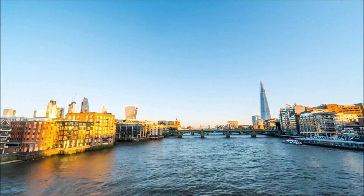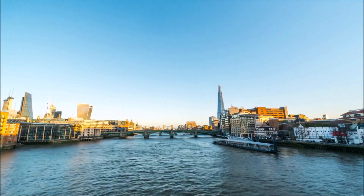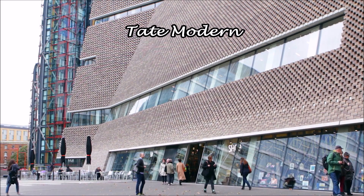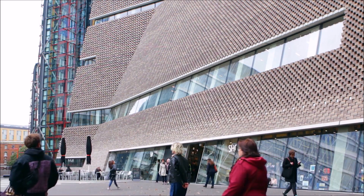Tate Modern has free entry, but there is a charge for their exhibitions. Some of my favourite art is in their permanent collection, but they have so many famous works of art that they can never show them all at once. The restaurant at the top has great views over London.